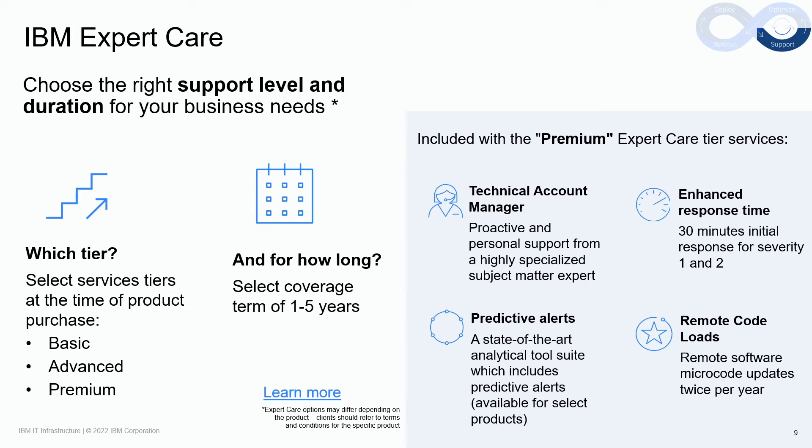At a high level, Basic upgrades the base warranty to next business day, nine-by-five IBM on-site repair. Advanced upgrades the hardware maintenance to same day, 24-by-seven IBM on-site repair, and also adds predictive alerting. Our Premium tier includes an assigned technical account manager who delivers proactive and personal support, enhanced response times of 30 minutes for severity one and severity two problems, IBM-delivered remote code loads up to twice per year, as well as predictive alerting for specific products that also come with an analytical tool.